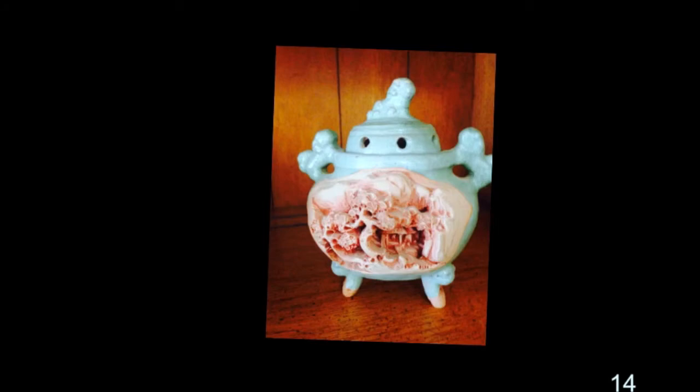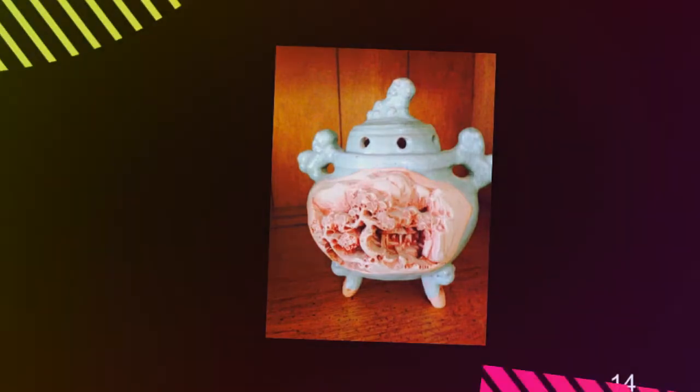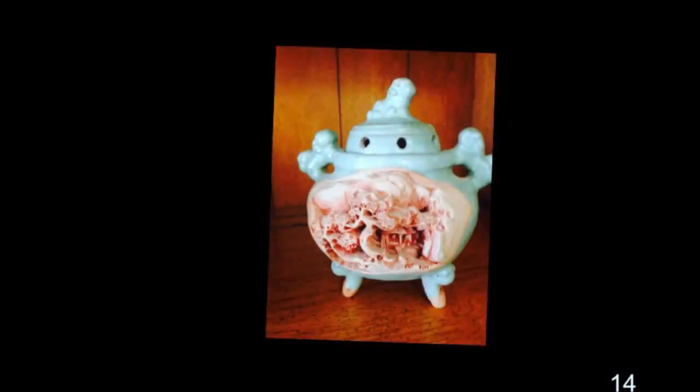That's something mother had — that was an incense burner. It's kind of an interesting design on it, all kind of carved out. Do you know where she got it? No. We used to burn it once in a while, just to get the scent in the house.